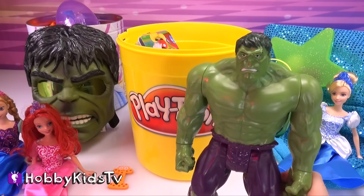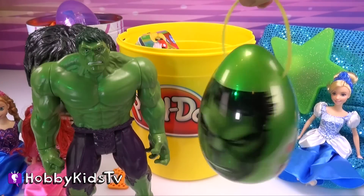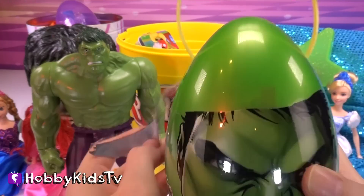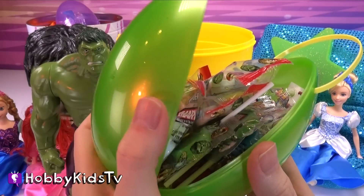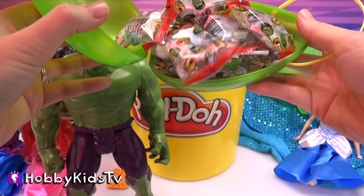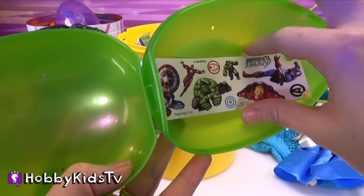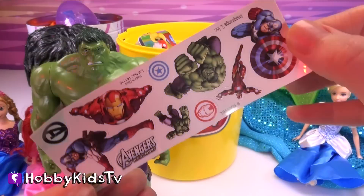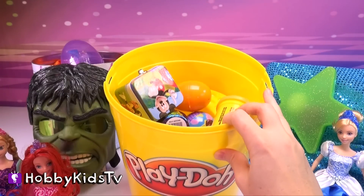Hulk says open up one of his toys. You got it, Hulk! Look at this Hulk egg. We've got yummy candy. Cool, we've got stickers! Hulk smash! Yum! This is a really good sucker. What else is in our huge Play-Doh can?